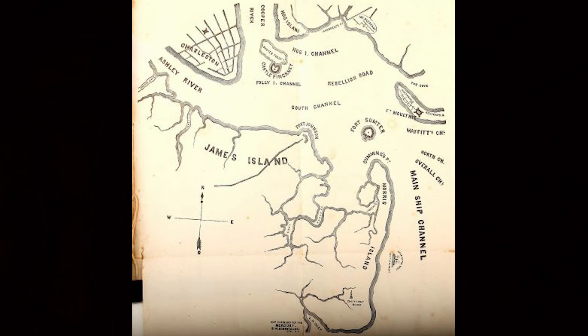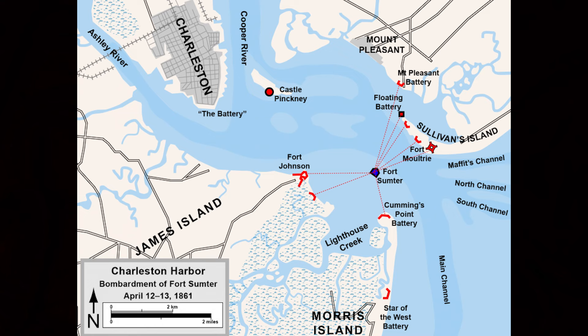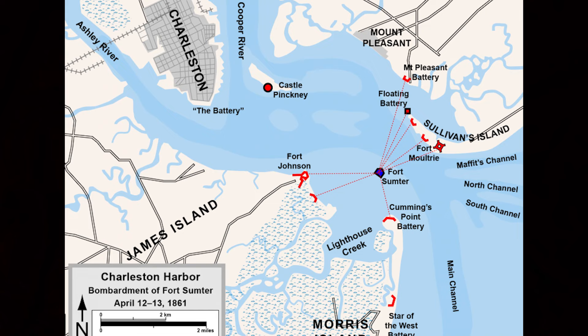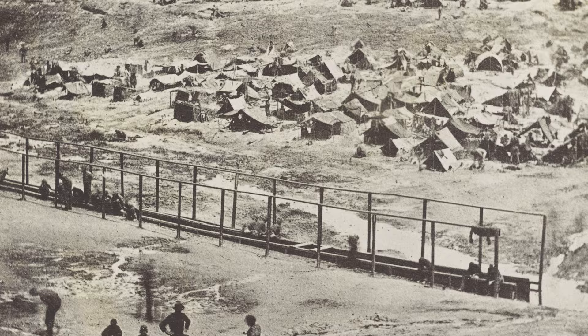Governor Pickens ordered that all remaining federal positions except for Fort Sumter were to be seized. South Carolina troops occupied Fort Moultrie, capturing 56 guns in the process, Fort Johnson, and the battery on Morris Island. On December 27th, 1860, 150 men seized the Union-occupied Castle Pickens fortification. 24 guns and mortars were seized. December 13th, the federal arsenal in Charleston was captured, and the militia took more than 22,000 weapons. The Confederates repaired Fort Moultrie, installed dozens of new batteries and defensive positions in Charleston Harbor, and also built a floating battery on Charleston Harbor, all well-equipped with arms captured from the federal arsenal.